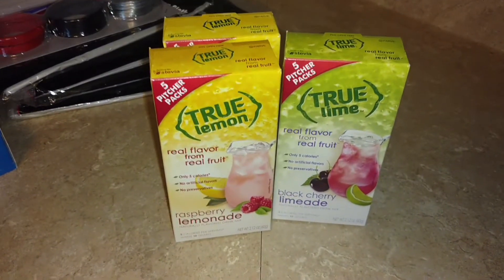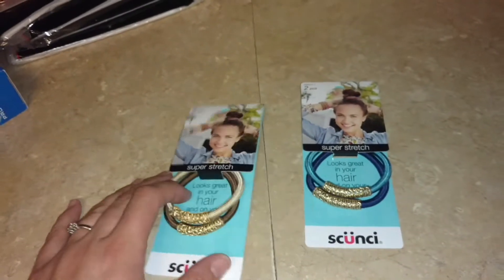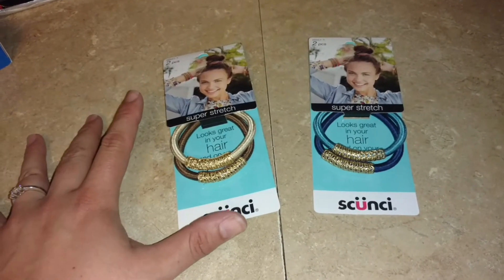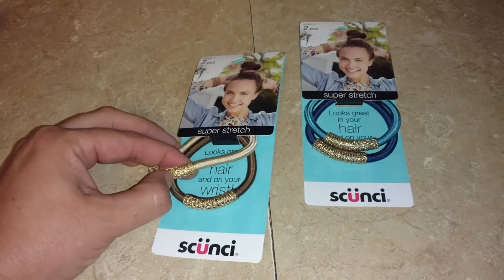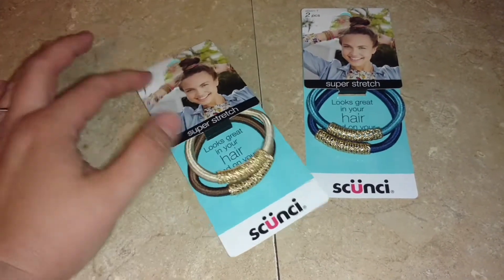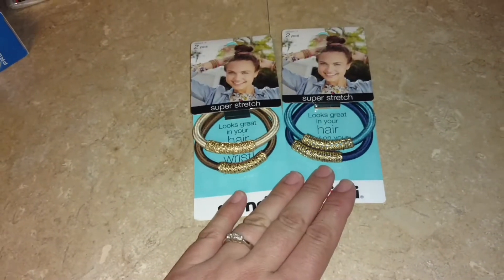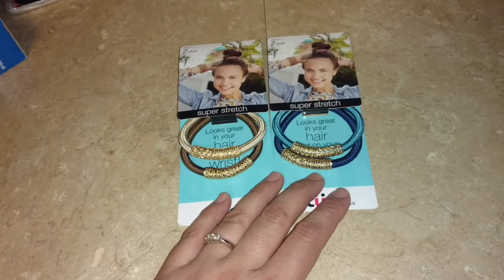I also got raspberry lemonade and black cherry limeade. They also had a watermelon flavor but I passed on that one. I got two sets of hair ties — I know a lot of people have been hauling the headbands, and they did have those, but I've already purchased so many headbands and I don't use them a whole lot, so I passed on them. I did get these hair ties that I think are super cute. I love that they have the little gold detail on them. They're made to look cute worn on your wrist, and I like how thick they are.